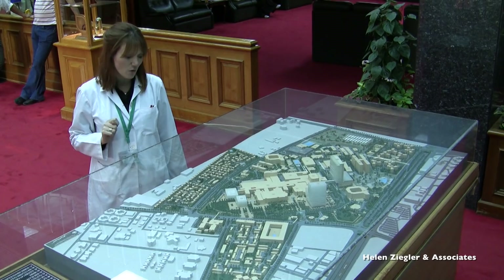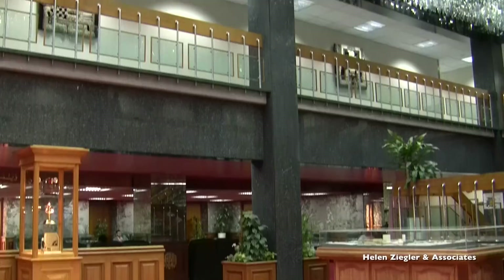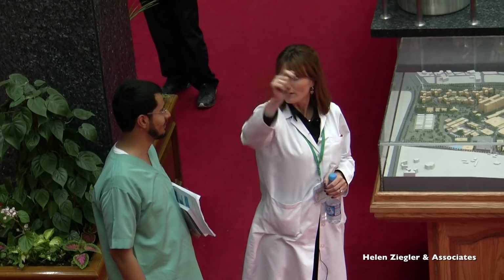This is our red carpet area. This is the meeting place for most people around the hospital, and everybody knows to get dropped off at red carpet because you can find your way around the rest of the hospital once you get here.